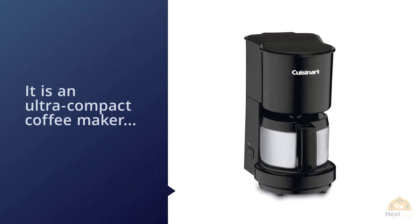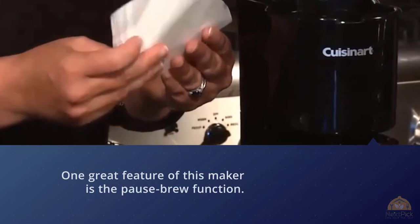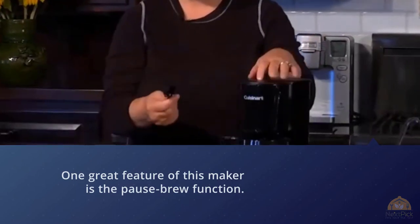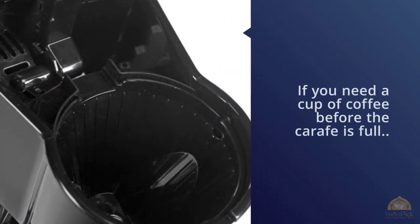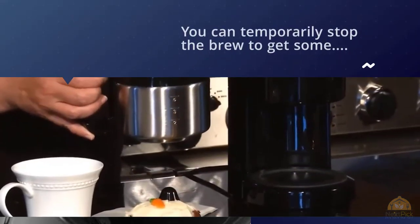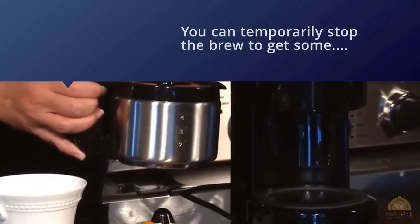It doesn't have a timer function, which is a downside, but it does feature a 30-minute keep-warm feature, giving you plenty of time to empty the pot before things start to get cold. The stainless steel carafe is more durable than glass and safer than plastic. For more details, click the link in the description. Thanks for watching — please like this video and subscribe to our channel.